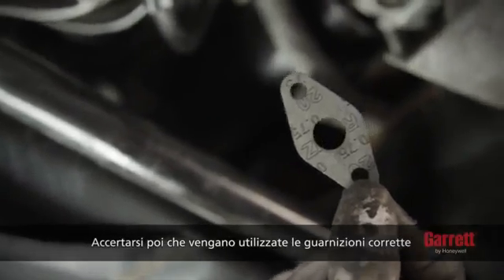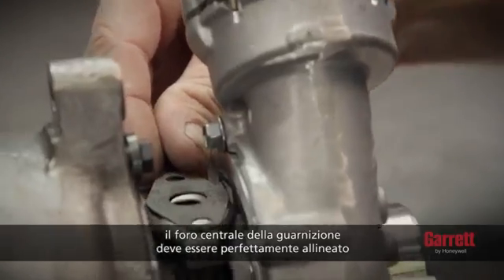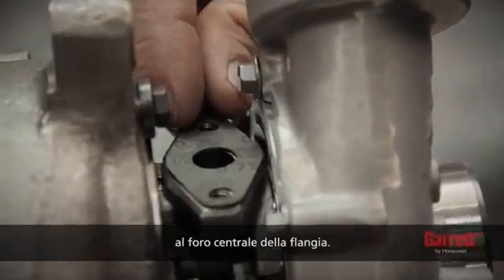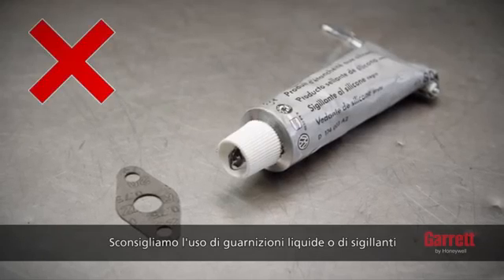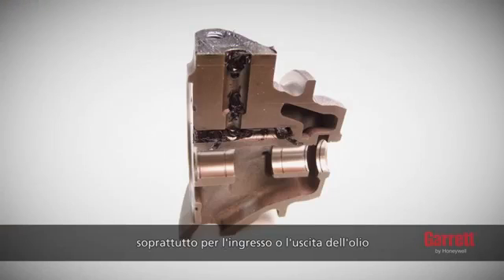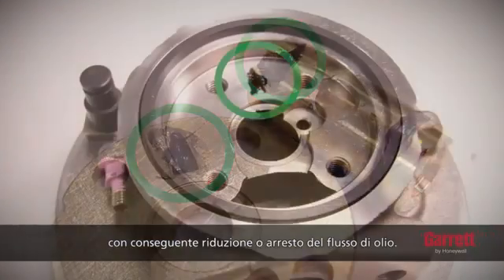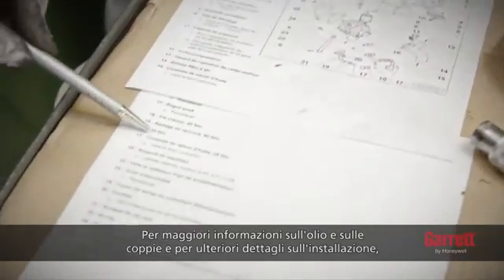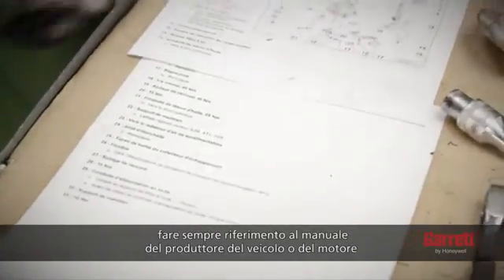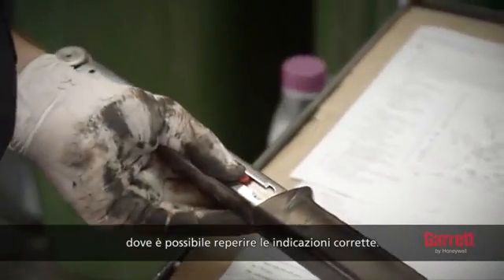Next, ensure that the correct gaskets are used. The center hole of the gasket must be perfectly aligned with the center hole of the flange. We do not recommend using liquid gasket or sealants, particularly for the oil inlet or outlet, since excessive material may enter the turbo, reducing or stopping oil flow. For information on oil torques and installation details, always refer to the engine or vehicle manufacturer's manual.